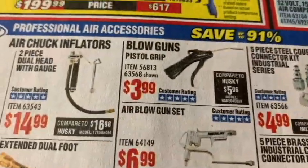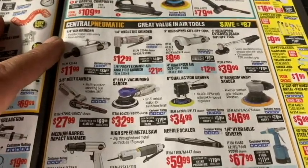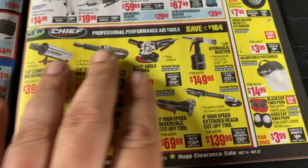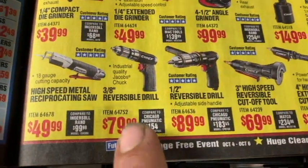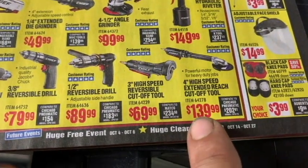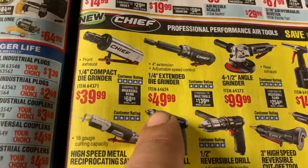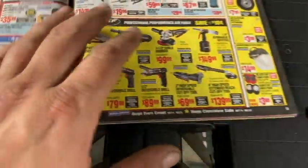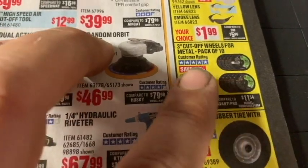They've got a blow gun for $4 in case you need one. Tons of air tool options here. I've been asked a lot about Chief tools — looks like Chief's coming out with some new products. Chief options include a body saw at $50, variable speed reversible drill at $80, 3-inch high-speed reversible cutoff wheel at $70, a long-reach 4-inch extended reach at $140, hydraulic riveter at $150, grinder at $99.99, extended die grinder at $50, and quarter-inch die grinder at $40. Let me know if you guys have been using Chief tools.